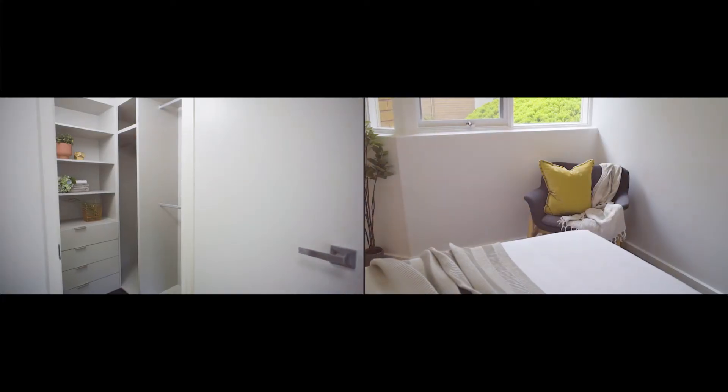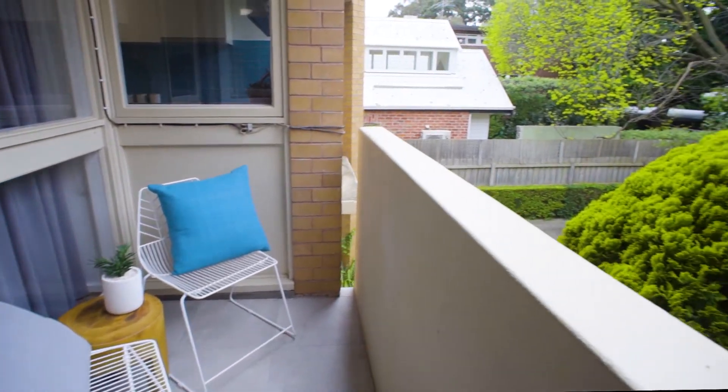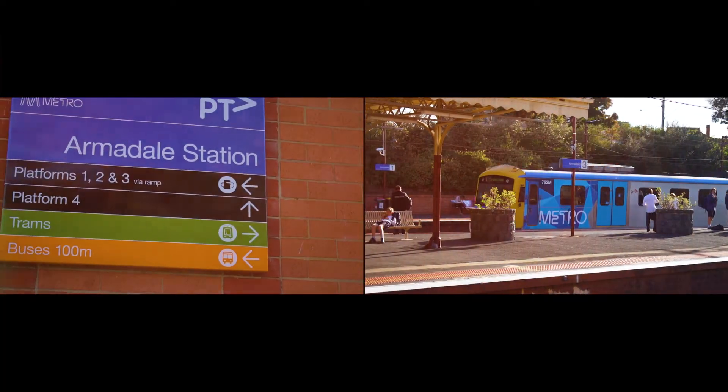Two separated bedrooms include the master with fully fitted walk-in robe, while the sun-filled morning balcony and undercover parking complete the most perfect home.